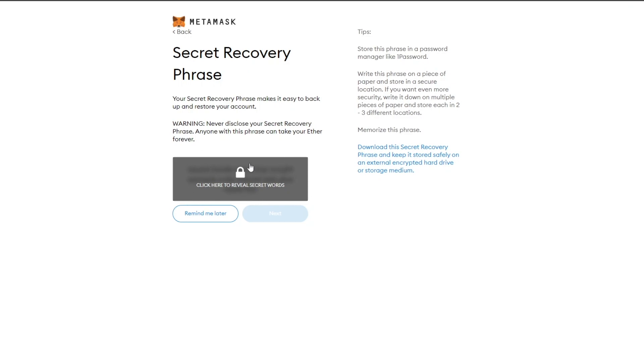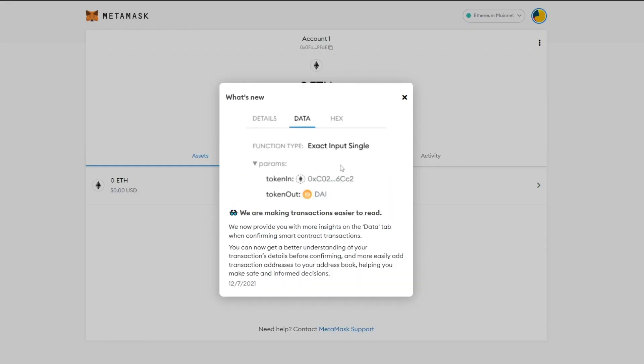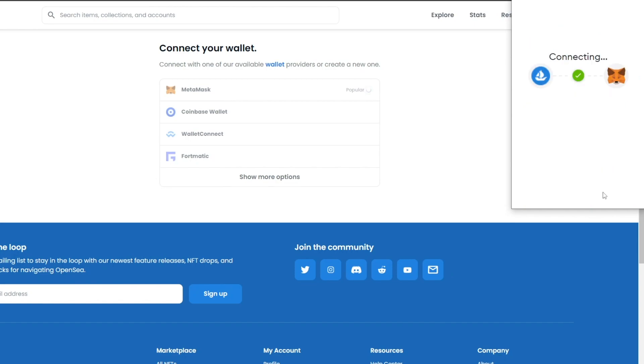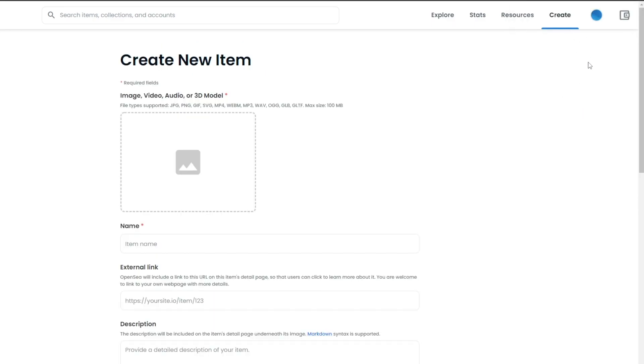It'll show you a preview video on how to use it. Click 'Next' and you'll see your secret recovery phrase. It's very important not to reveal this phrase — it's the main way to sign into your MetaMask wallet. Enter the exact same recovery phrase as shown, click 'All Done', and your extension is ready. Back on OpenSea, sign the transaction, click 'Connect', then click 'Sign', and your MetaMask wallet is connected.